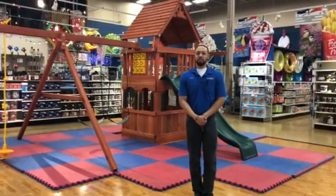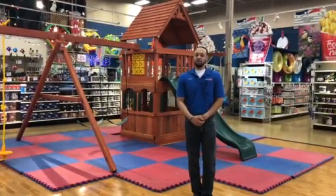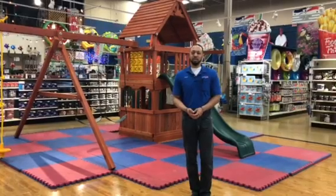Hi, my name is Lance Boykin, senior manager over here at the Naperville American Sale. With spring and summer coming around, now is a good time to start looking at play sets.